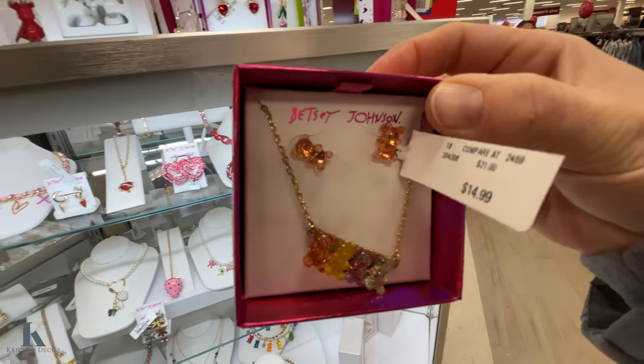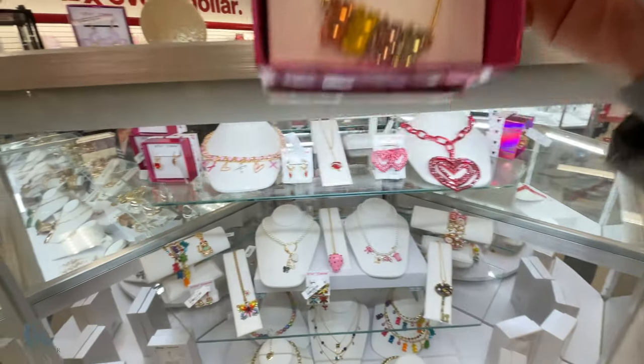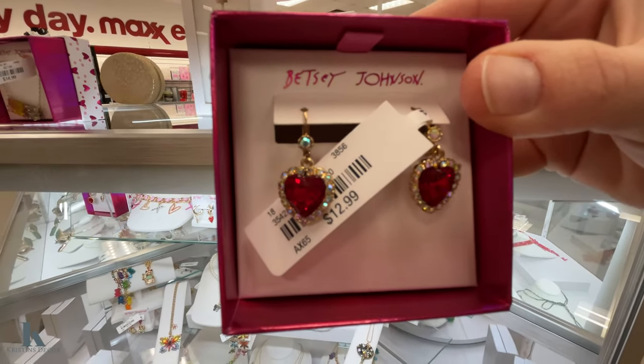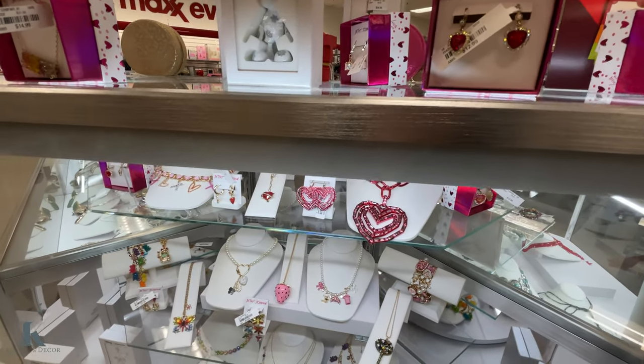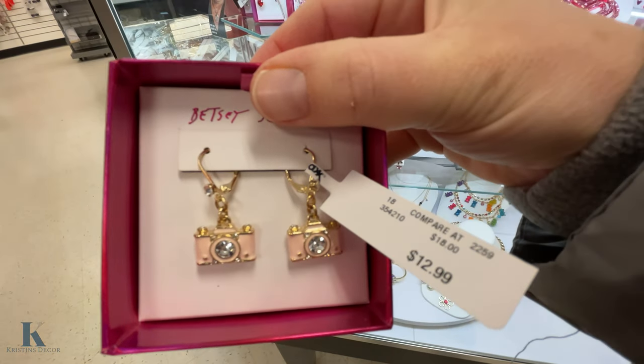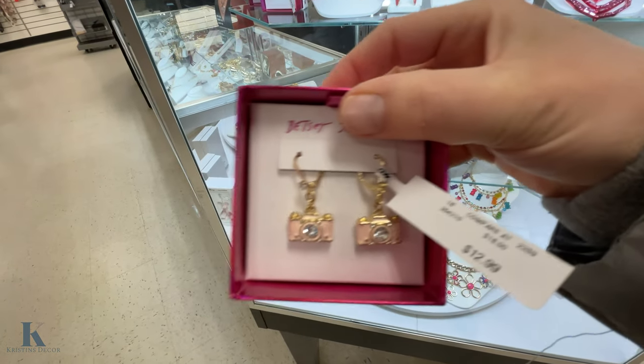Look at this gummy bear — my daughter would love that! These earrings are cute. Oh my goodness, I love this — I'm a photographer like my hubby and look how adorable these little camera earrings are for $12.99. I love them!